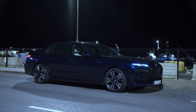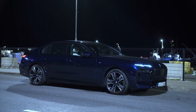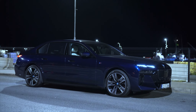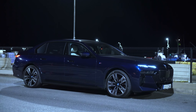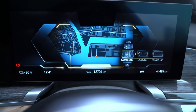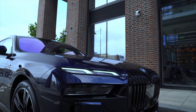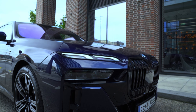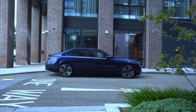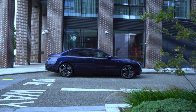The BMW i7 xDrive60 demands consideration by anyone who wants a luxury saloon that has not only embraced a massive upheaval in the automotive world, but has advanced as a technology-packed and luxurious 7 Series that handles extremely well for its 2,715 kg. Perhaps for the next generation it will have greater range and tone down the blocky front end, but with those exceptions, this Autobahn Cruiser is formidable.